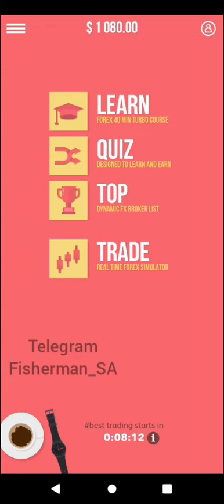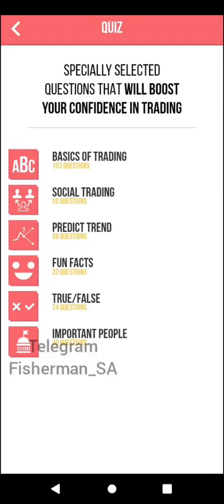I expect everyone to take part, to participate, to do certain activities to help them grow in their trading journey. The second part of this app that I enjoy is the quizzes.